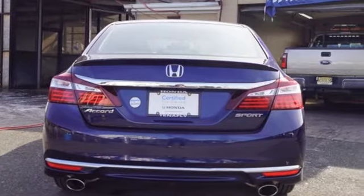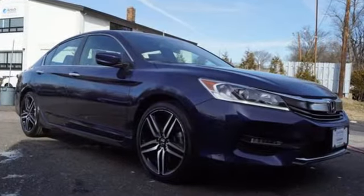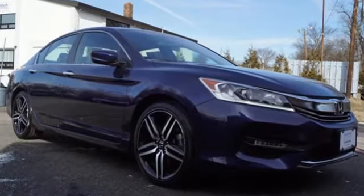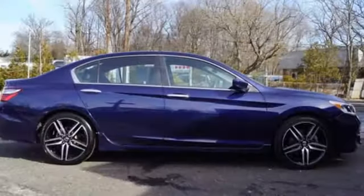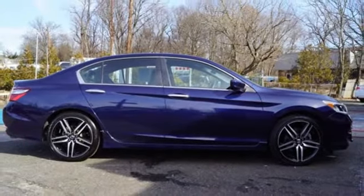Bluetooth wireless audio streaming, Bluetooth hands-free link, dual zone climate control, multi-function steering wheel, manual tilting steering column, continuously variable automatic transmission.